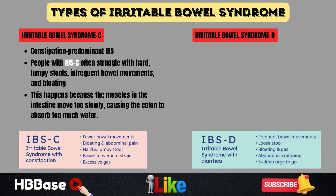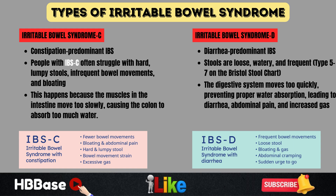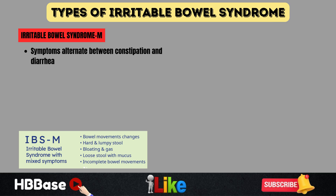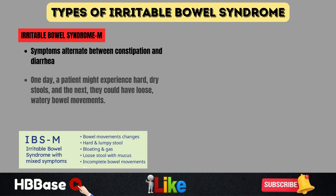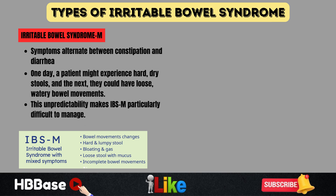On the other end of the spectrum is IBS-D, or diarrhea-predominant IBS. Stools are loose, watery, and frequent — type 5 to 7 on the Bristol Stool Chart. Some people with IBS-D experience an urgent need to go to the bathroom, sometimes right after eating. The digestive system moves too quickly, preventing proper water absorption, leading to diarrhea, abdominal pain, and increased gas. Then there's IBS-M, or mixed-type IBS, where symptoms alternate between constipation and diarrhea. This unpredictability makes IBS-M particularly difficult to manage, as symptoms can fluctuate based on diet, stress, and other triggers.